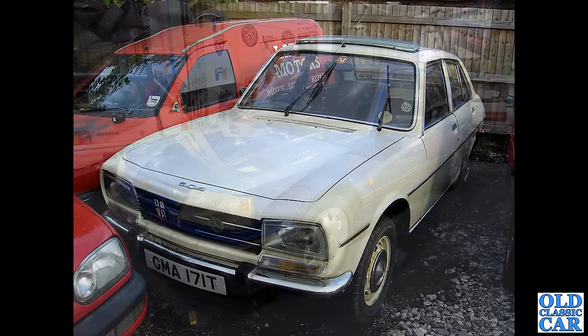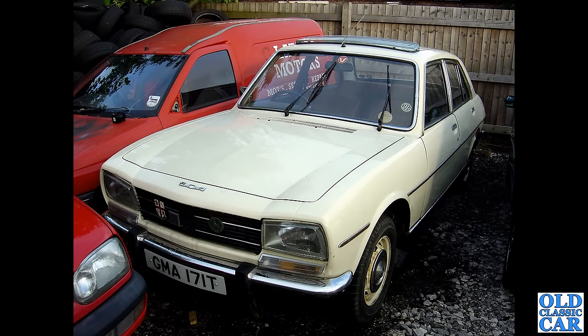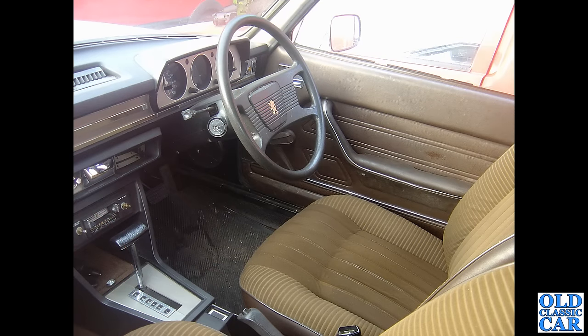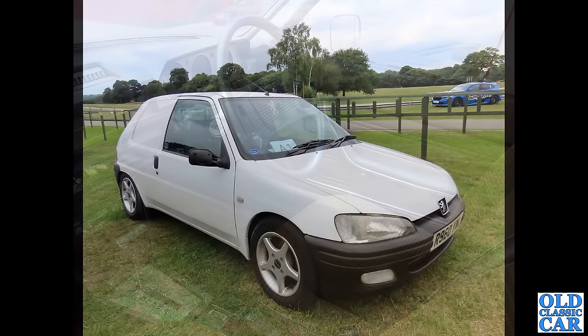Still several classic Peugeots to come. Here's a 504 saloon on a T-plate — I spotted this one outside a local MOT garage, probably 10 or even 15 years ago. I wonder if it's still around. It didn't look in too bad a condition at the time. Peeking through the window, the interior looks really nice — automatic gearbox, and probably the original stereo, although the knobs appear to be missing. Hopefully it's still around in pretty good original condition.